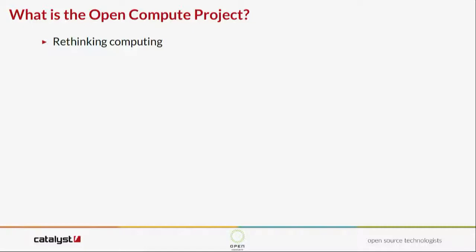What is the Open Compute Project? It's basically rethinking computing — stepping back, reassessing, and rethinking how we're doing this kind of stuff. It's all about vanity-free computing. Why do we need fancy panels on the front of our servers, name tags and all that? They take up space, they restrict airflow, they just add weight you don't need. So let's strip down computing, get rid of that stuff, and think about what components in a server we actually need.